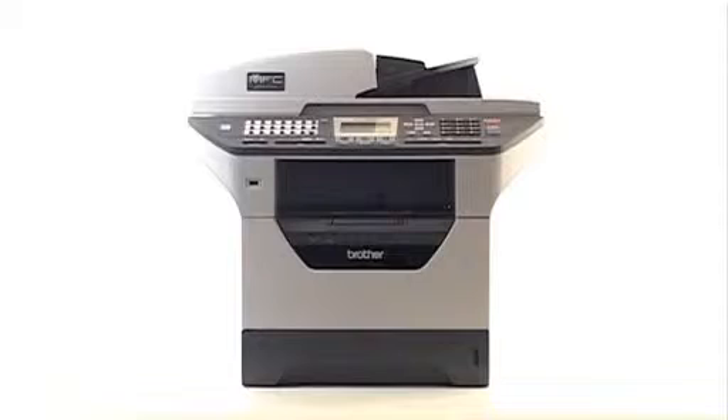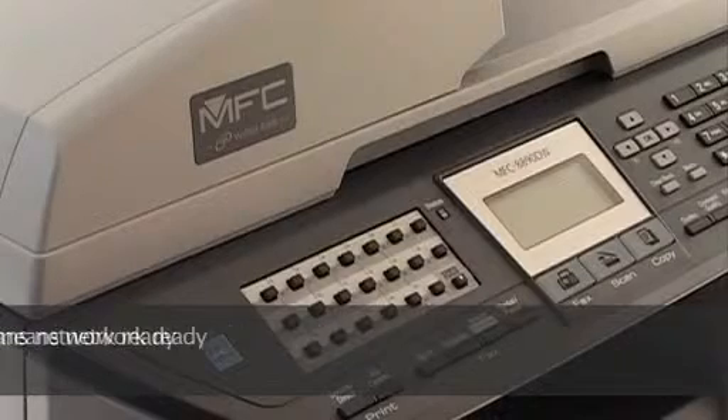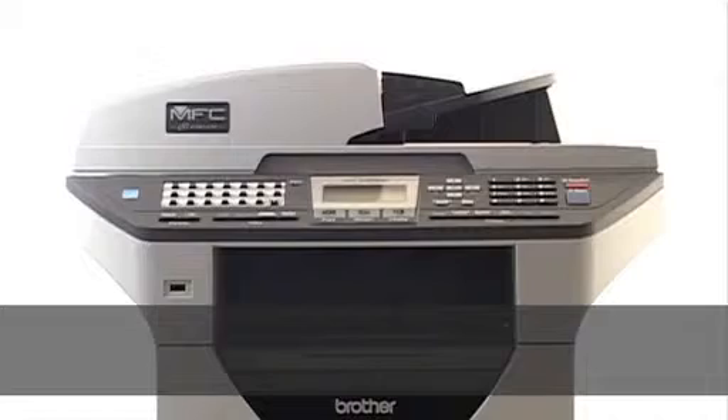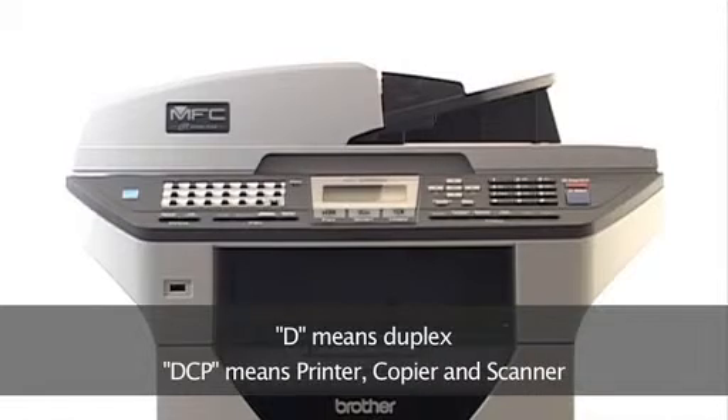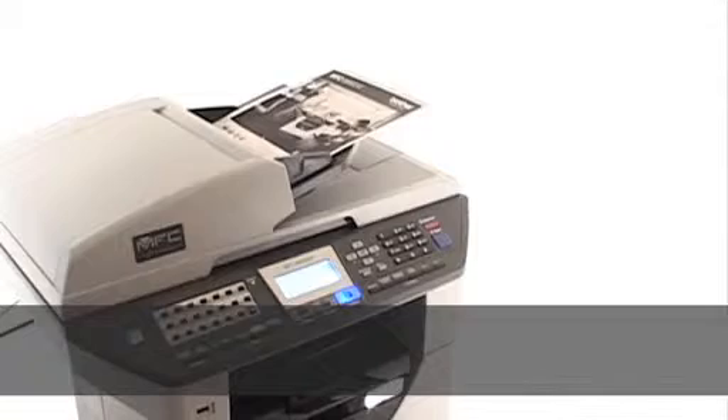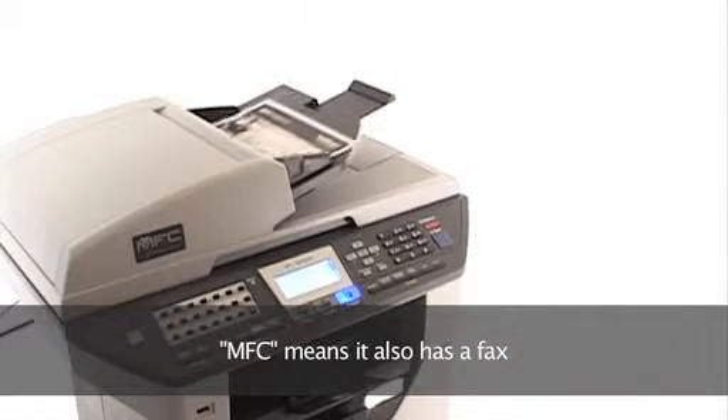You can easily tell which models have the features you're looking for using our simple product codes. N means network ready. W means wireless enabled. D denotes duplex. If the code starts with DCP, it means it's a printer, copier, scanner. And MFC means it also has a fax.